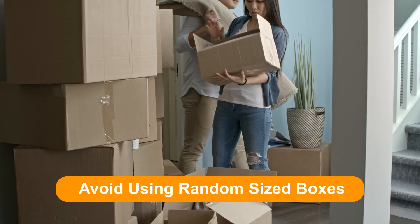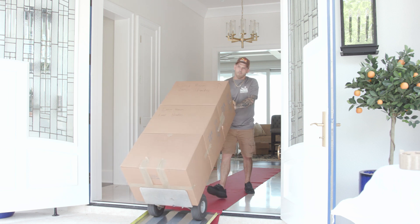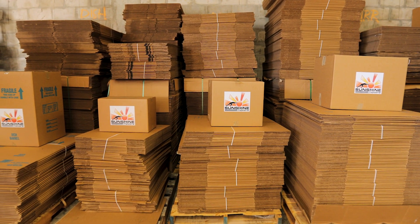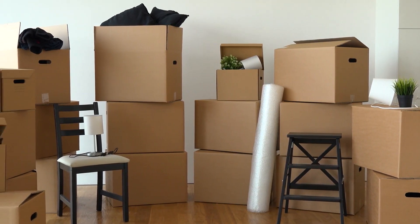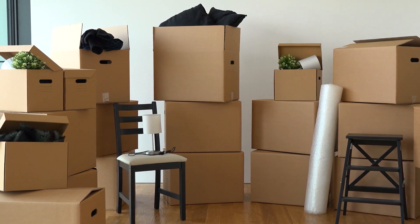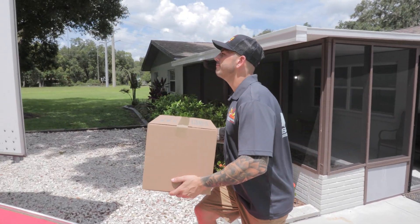Avoid using random sized boxes. Using uniform moving boxes is a big money saver, as it is much more efficient for the moving crew to handle and stack boxes of three or four sizes rather than 20 different sizes. Miscellaneous sized boxes become a puzzle when loading onto the truck, therefore adding unnecessary time to your move.